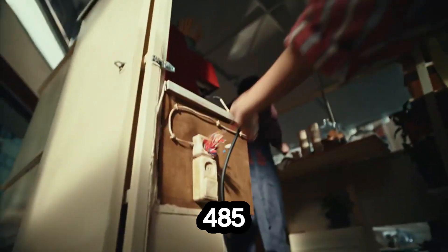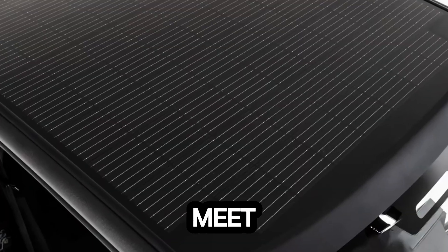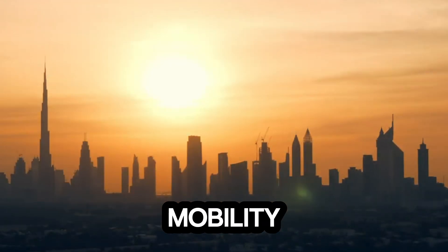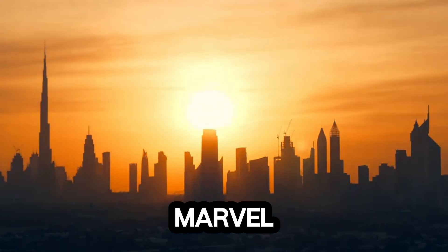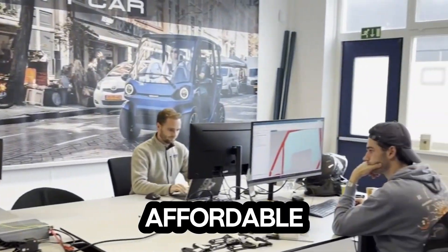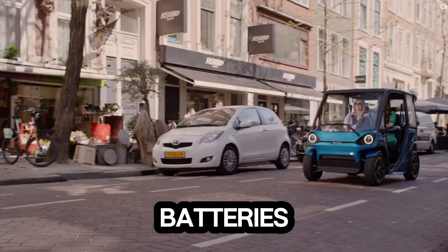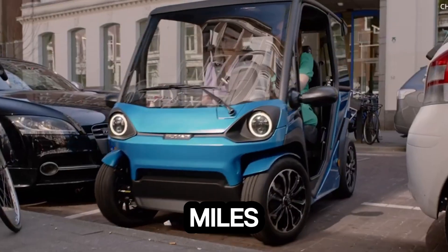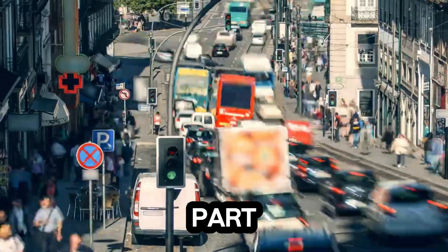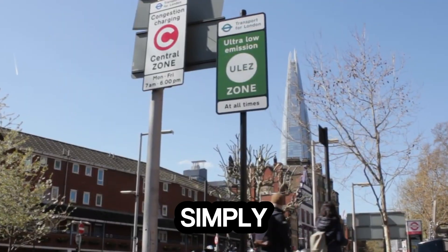Meet the Squad Solar City Car, the tiny solar-powered EV that's redefining urban mobility. This compact marvel costs just $6,250, making clean transportation more affordable than ever. It runs on four swappable 1.6 kilowatt-hours batteries, giving you up to 62 miles (100 kilometers) of range on a full charge. And here's the best part — its rooftop solar panels can add up to 22 kilometers of extra range per day, simply from sunlight.